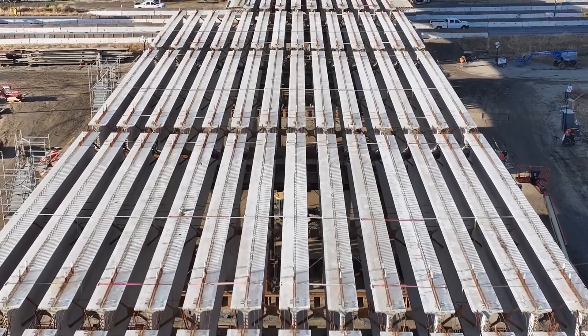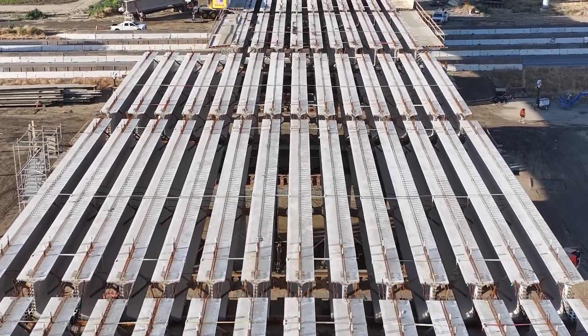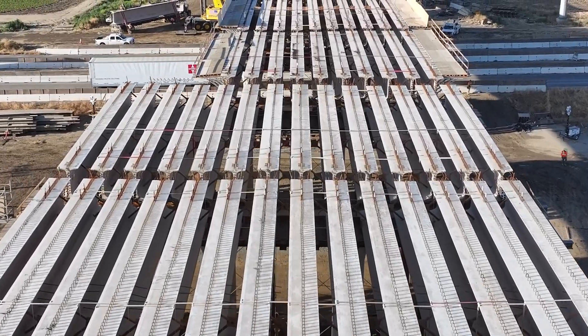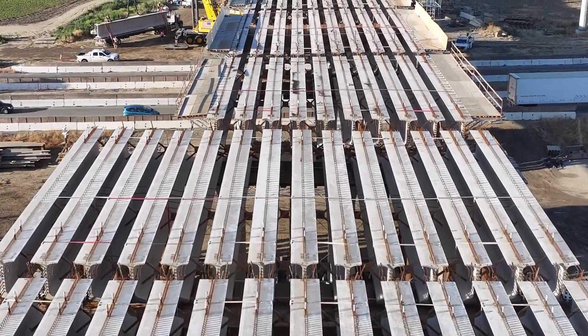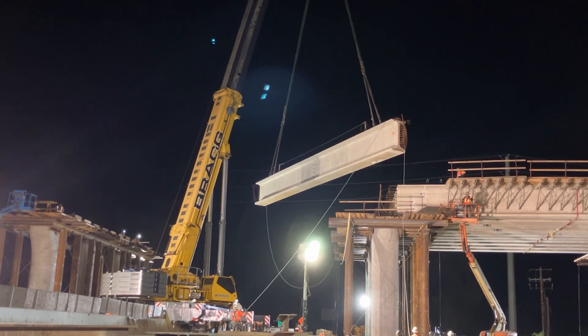We're about 75 to 80% complete on this bridge. On top of the girders, there's some stay-in-place decking that goes on and then permanent deck that has to be cast in. We haven't started any of the barrier walls up on top. We still have eight foundations to start near the railroad that we cross just about a quarter of a mile from here, so we do have quite a bit of work left.